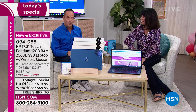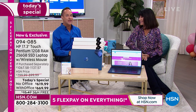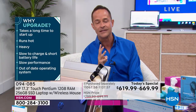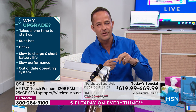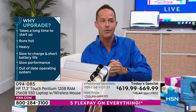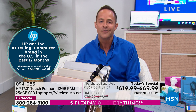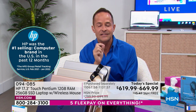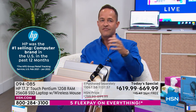Being the number one selling brand at HSN, we came correct today. We've got the three biggest brands when it comes to buying a computer. HP is number one — the number one selling computer brand in America. That's important because you walk into the shop and say 'I'll take the number one, put that in my cart.' We've done it for you and curated this. HP is not just the number one computer brand at HSN — it's the number one selling brand period at HSN, across beauty, fashion, health, and fitness.